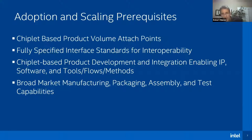The enabling IP, tools, flows, methods, and software are all important — software hasn't been discussed much but is very key here — as well as the ability to support these things on a broad market from a manufacturing, packaging, assembly, and test capability standpoint.